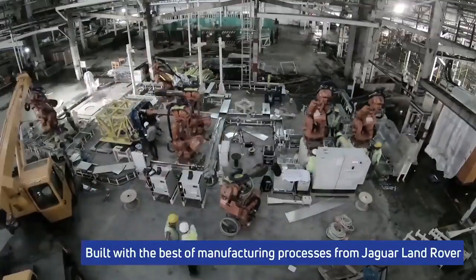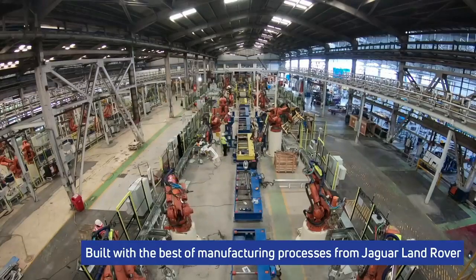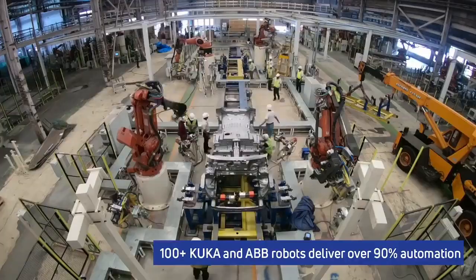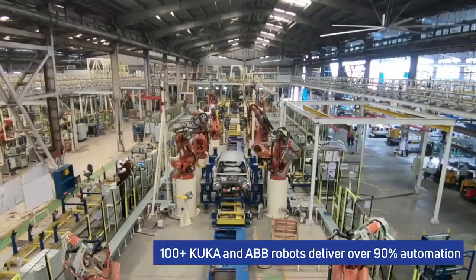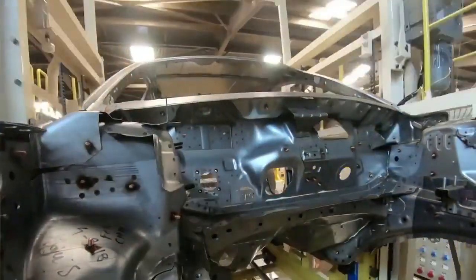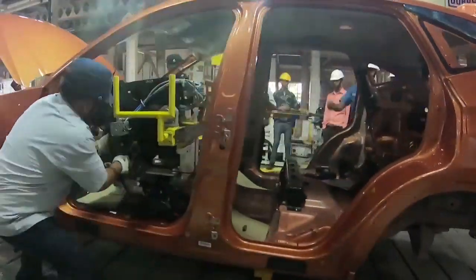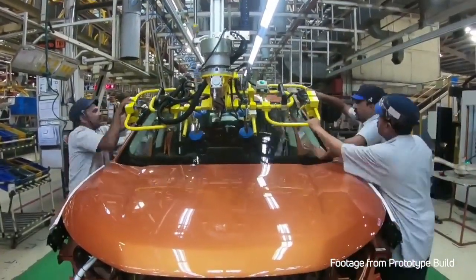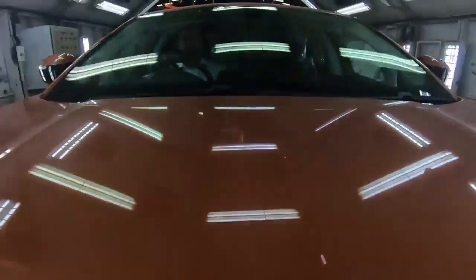Starting with the Tata Harrier — it utilizes Tata Motor's Impact 2.0 design language, translated into a stunning exterior and plush interiors designed for practicality and comfort. The Harrier makes a dominating stance with HID projector headlamps, LED DRLs with turn indicators, muscular bodywork, flared wheel arches, dual-tone front bumper, and 3D LED tail lamps.